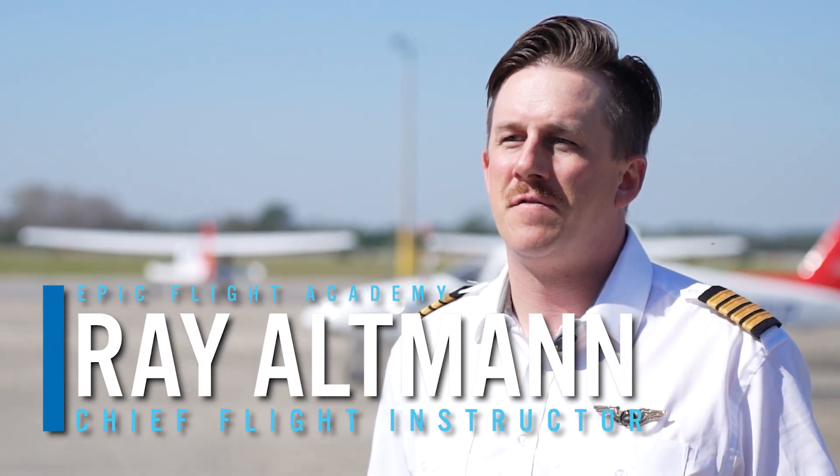My name is Ray Altman and I'm the Chief Flight Instructor at Epic Flight Academy. An ultralight aircraft is an aircraft that generally is under 254 pounds, has one to two seats, and has a max fuel capacity of about five gallons.